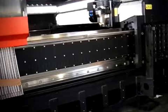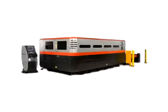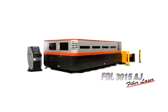Contact your local Amada sales representative for more information on the FOL AJ fiber laser.